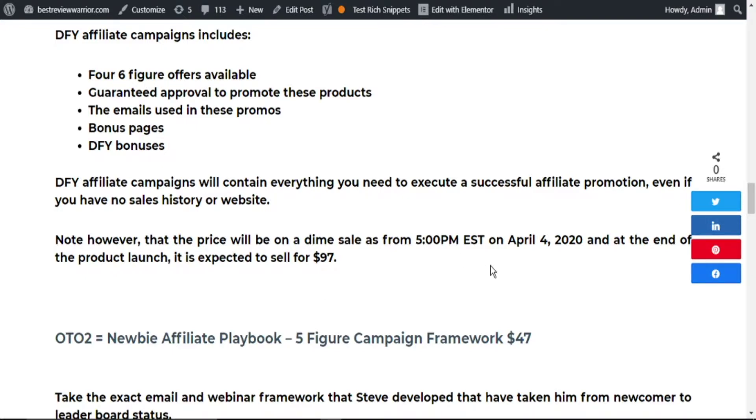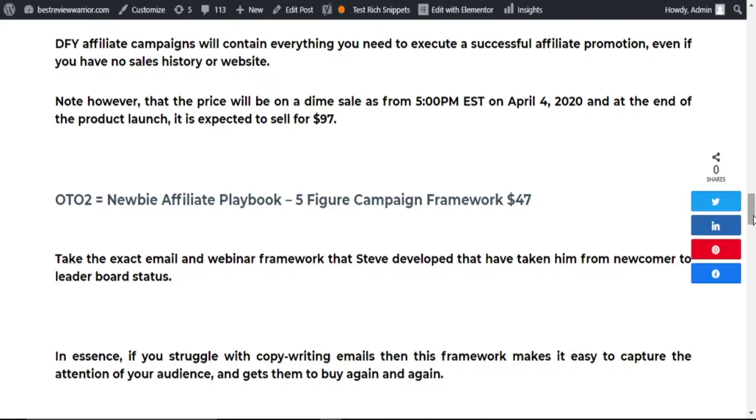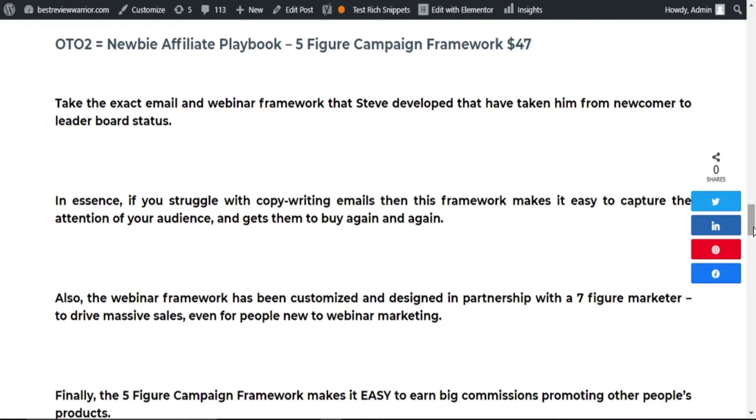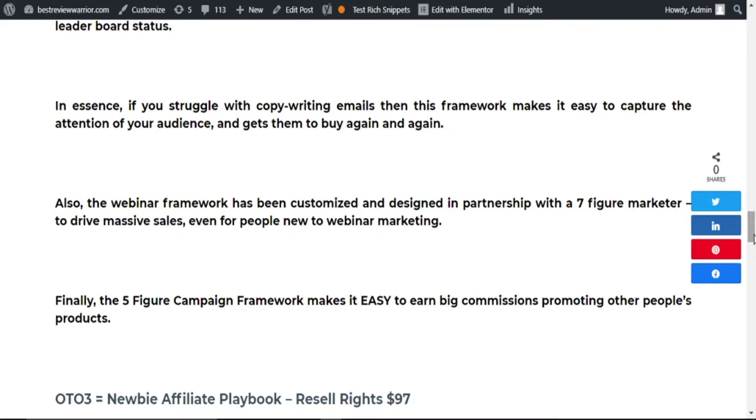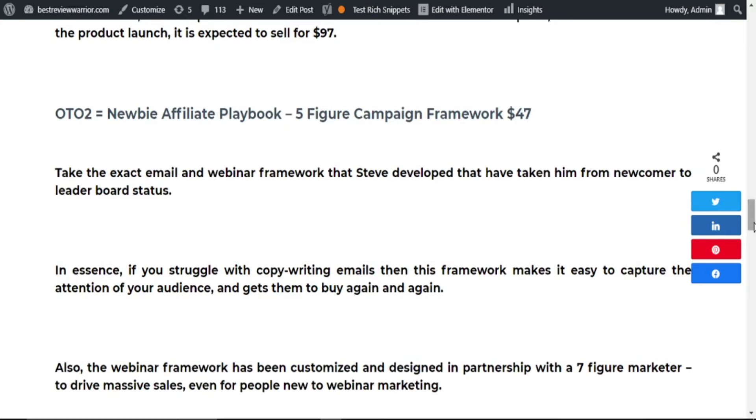OTO2 is The Newbie Affiliate Playbook 5-Figure Campaign Framework, going for $47. Here, you take the exact emails and webinar framework that has taken Steven from being a newcomer to leaderboard status. If you struggle with copywriting emails, this framework makes it easy to capture the attention of your audience and get them to buy again and again. The webinar framework has been customized and designed in partnership with six-figure marketers Paul and Richard to drive massive sales, even for people new to webinar marketing. The 5-Figure Campaign Framework makes it easy to earn big commissions promoting other products.